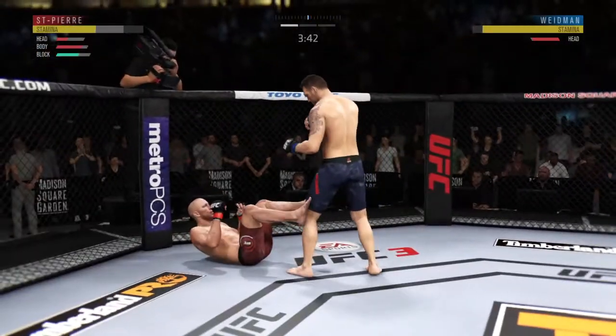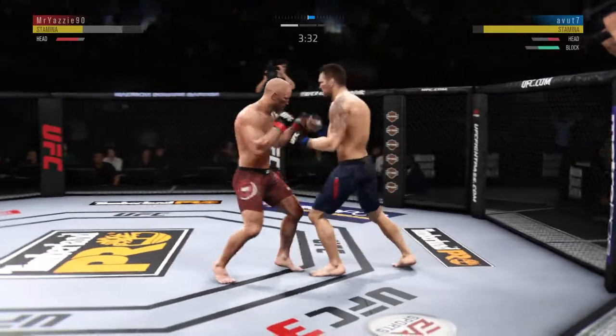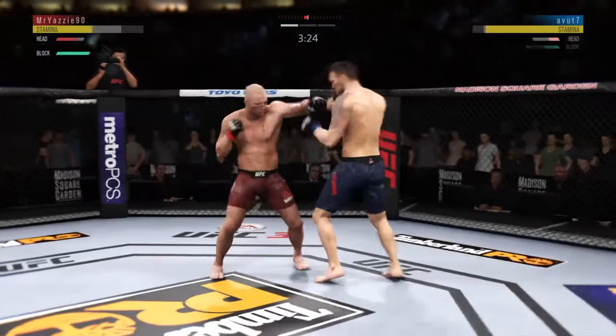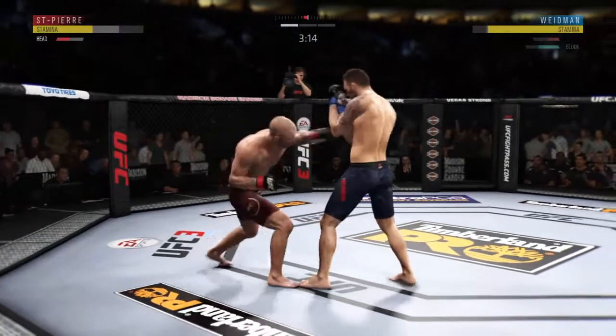He tagged him with the right hand. This could be it. Straight right. Rodman's lower jaw is extremely swollen now. He left his head wide open to absorb that straight hand. He has shown a vulnerability here by leaning in right into his opponent's range.